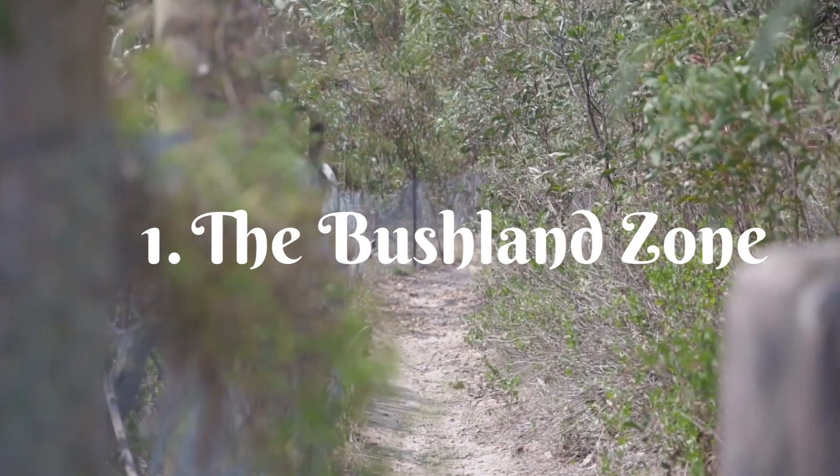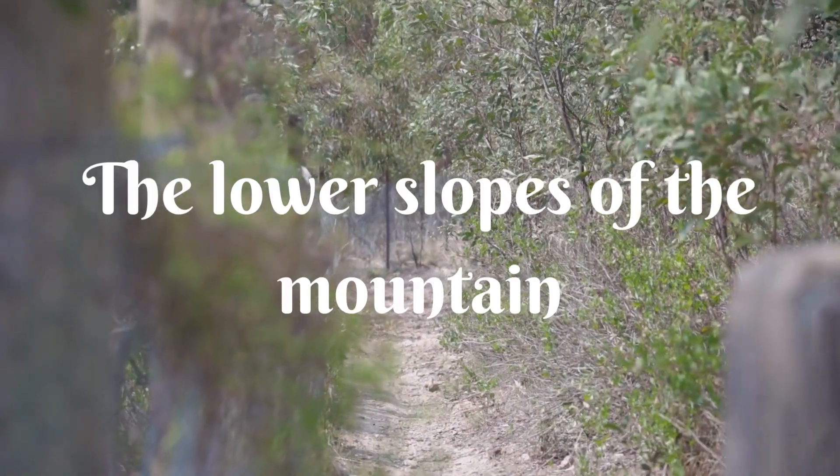One, the bushland zone. This covers the lower slopes of the mountain.